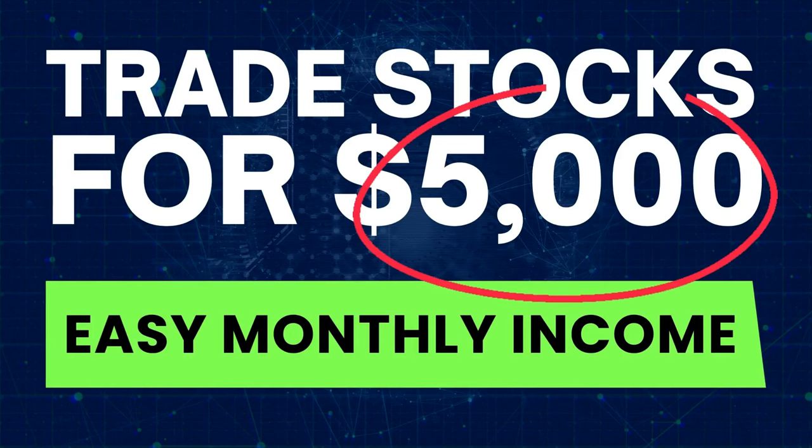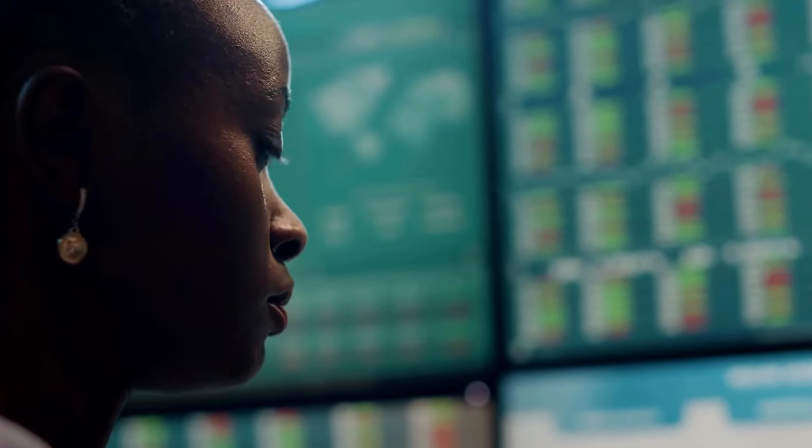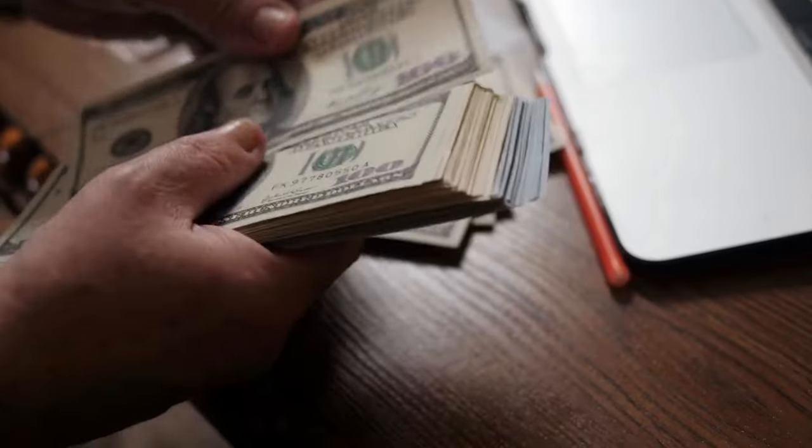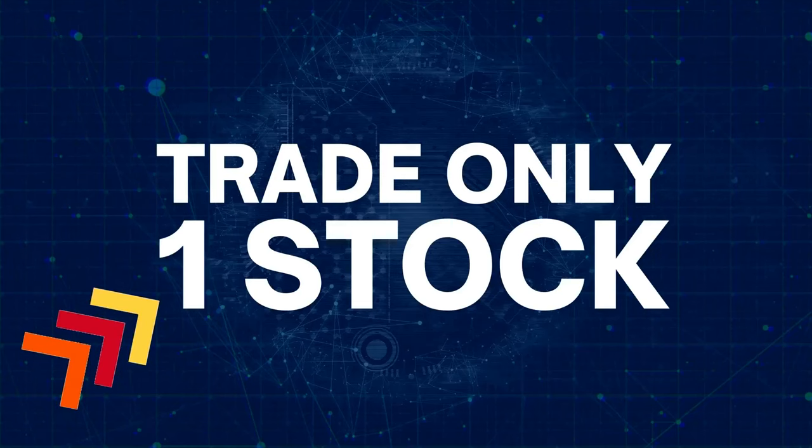If you want to make at least $5,000 monthly trading stocks, I have just the solution for you. You don't need to sit before your computer the whole day, and you don't need to trade lots and lots of stocks every day. In fact, you need to trade a maximum of seven to eight times per month to reach your $5,000 profit target, and you may trade only one stock.